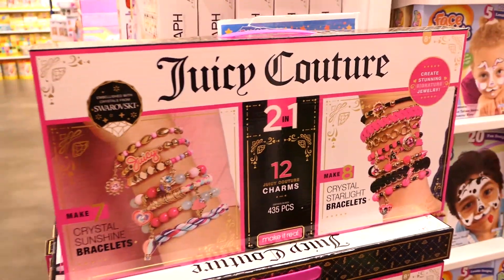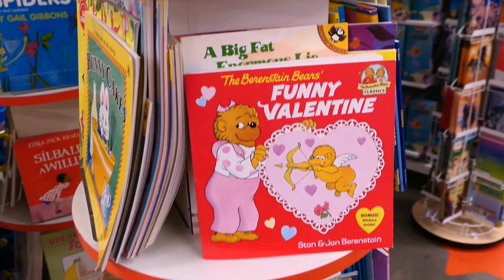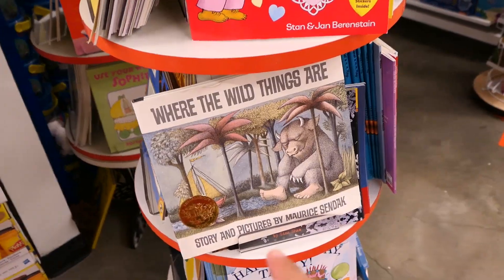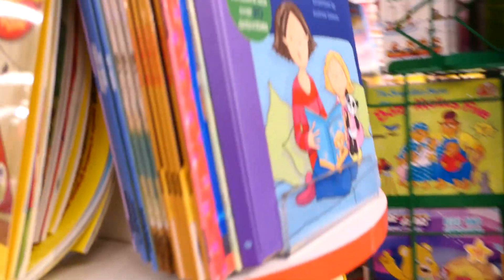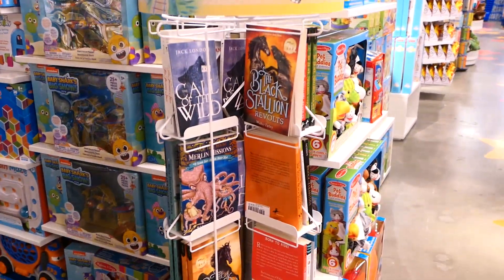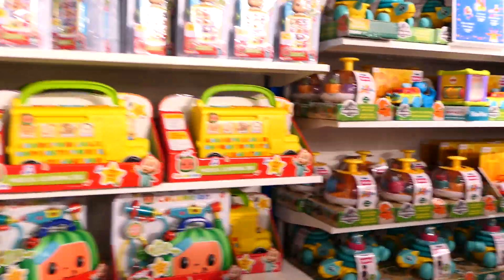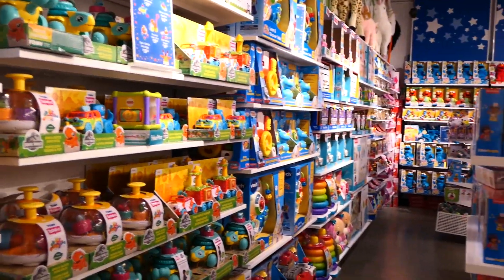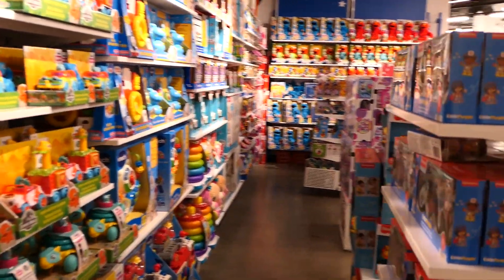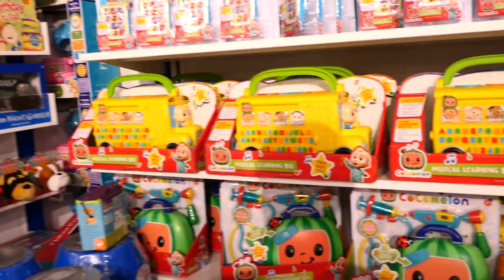I found some classic books over here - Where the Wild Things Are, The Berenstain Bears. These books on the spinners make more sense in this spot than where they were before. And this is where the board games were previously. It looks like they've moved all the infant toys over to this side - Fisher Price, LeapFrog, VTech, everything in between.